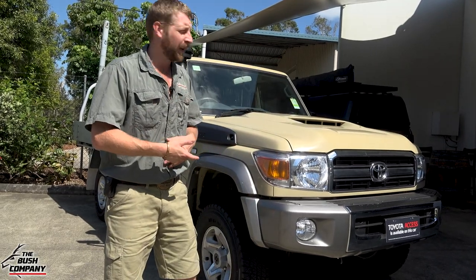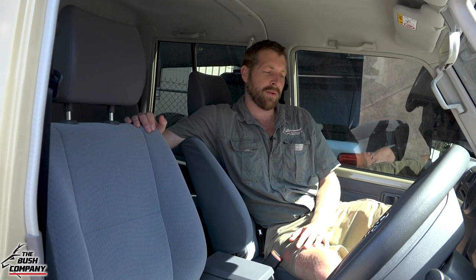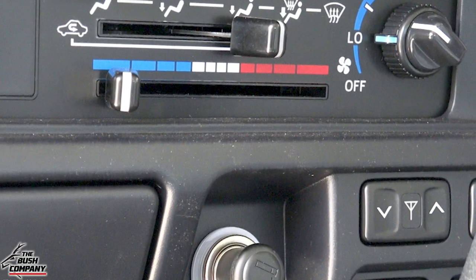Let's have a look inside the vehicle. What you're getting is pretty basic. Air conditioning is now an included feature - it never used to be, it was an optional extra. I joke about it, but it's actually quite sad that vehicles wouldn't come with air conditioning as standard.